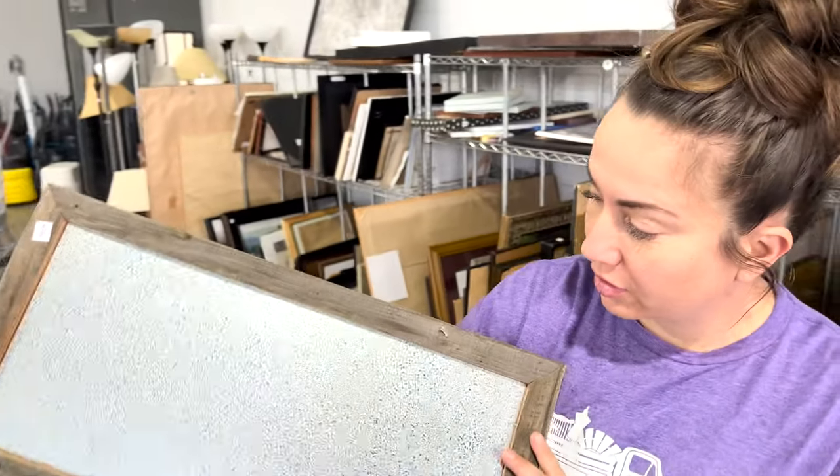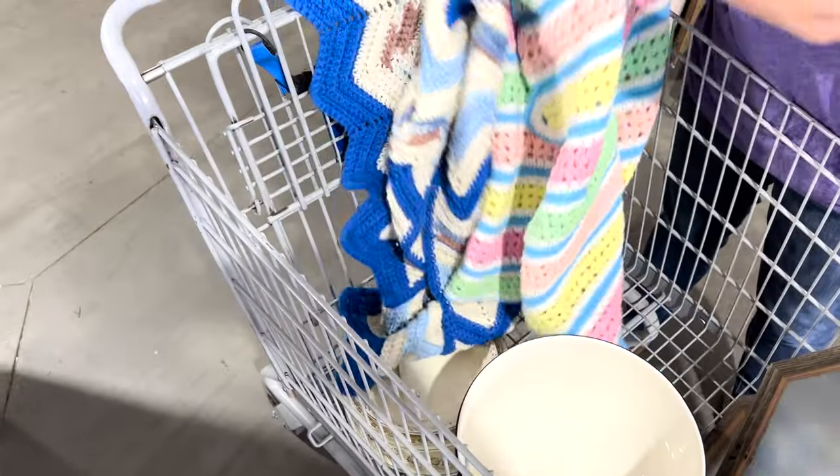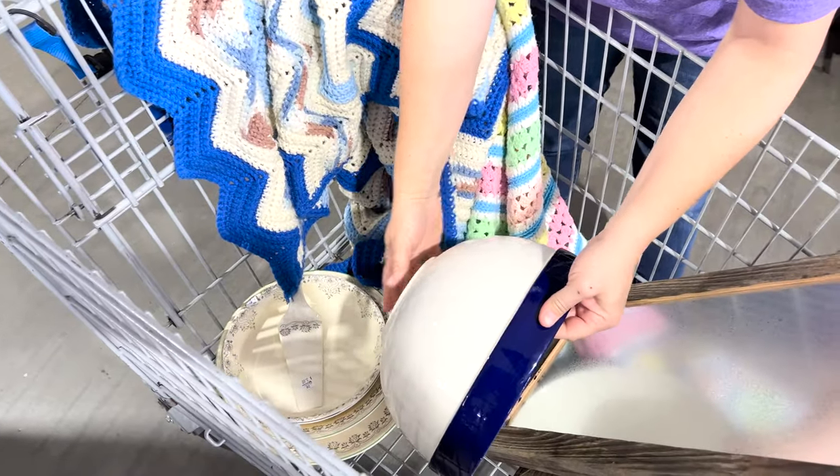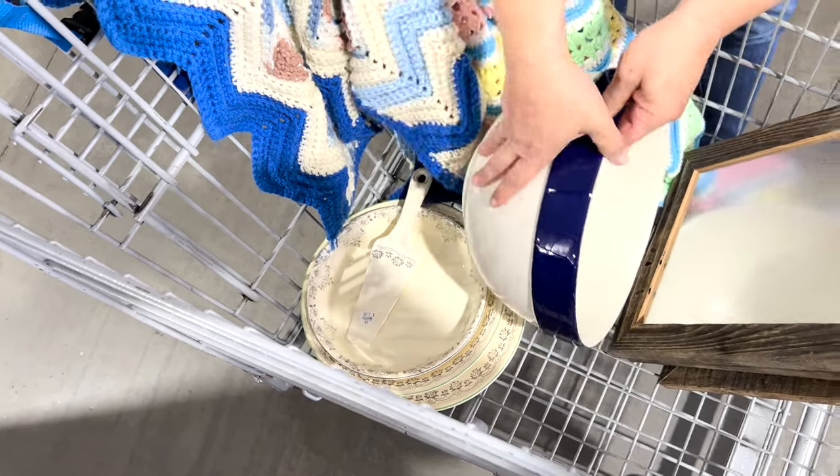What did you get? Two dollars each - I got four of them, a couple of quilts, and some dishes. Nice, I actually really like them. You did good.